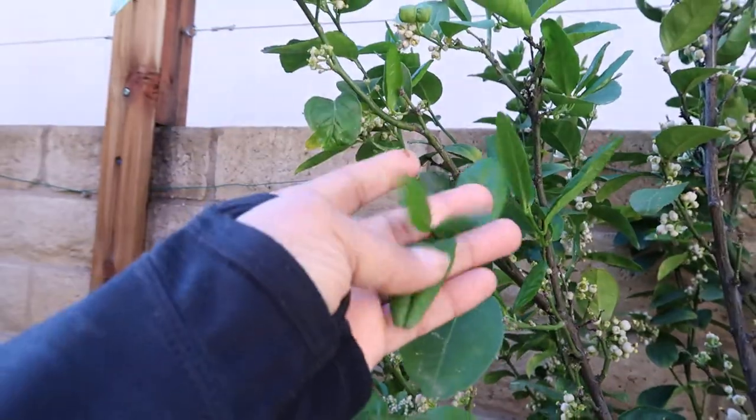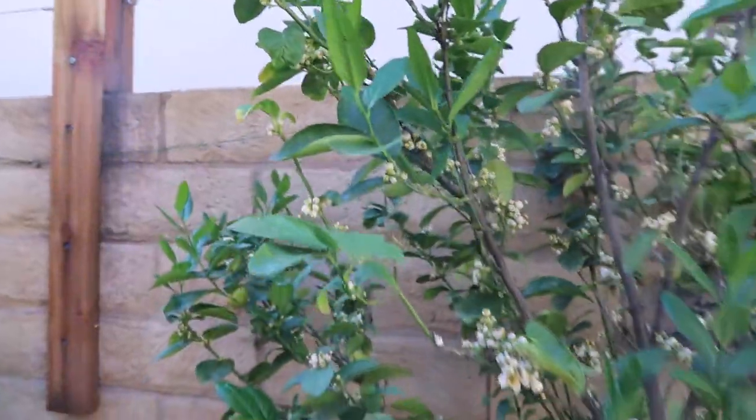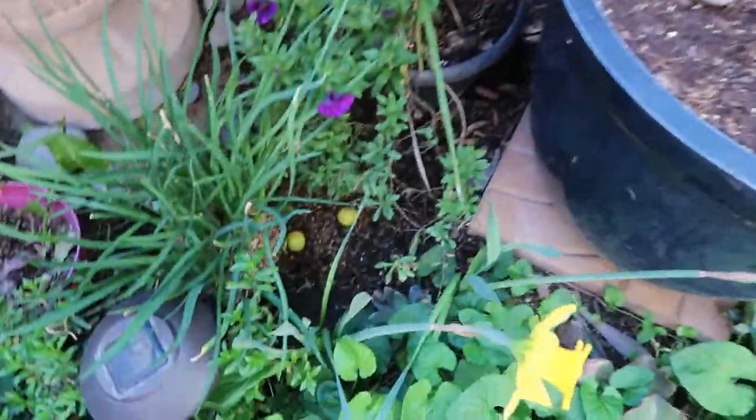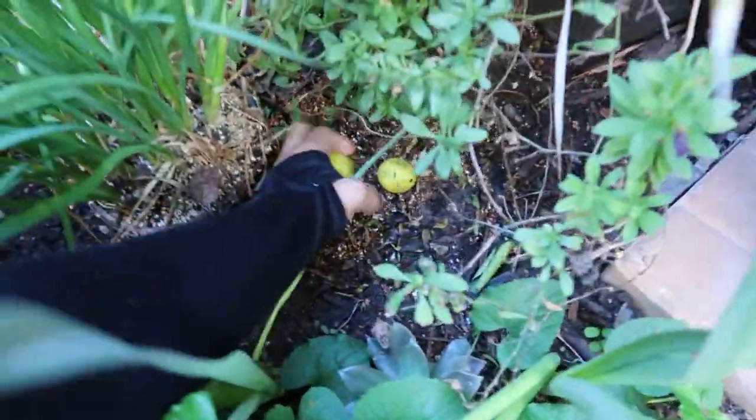As a matter of fact, here is some new foliage that we just got. And every single day that I come out here, I find tons of droppings of these little limes.